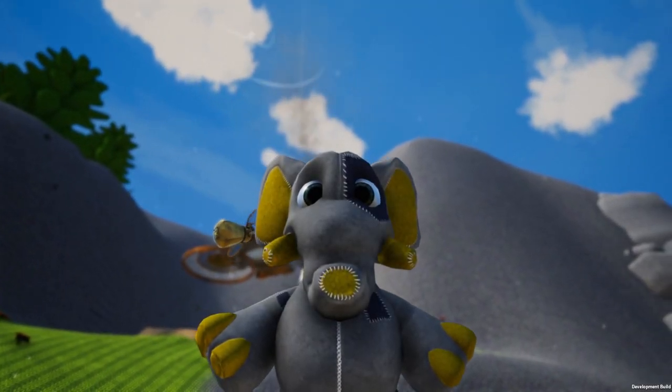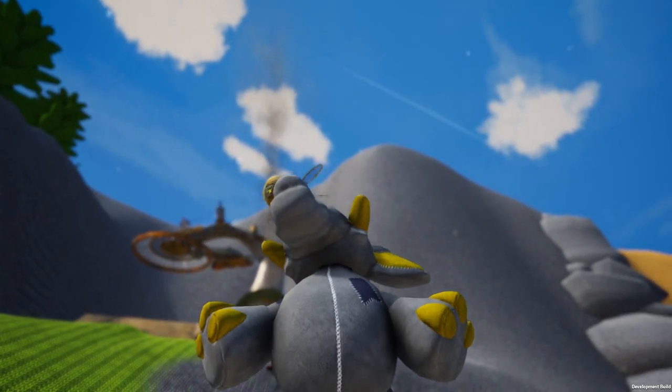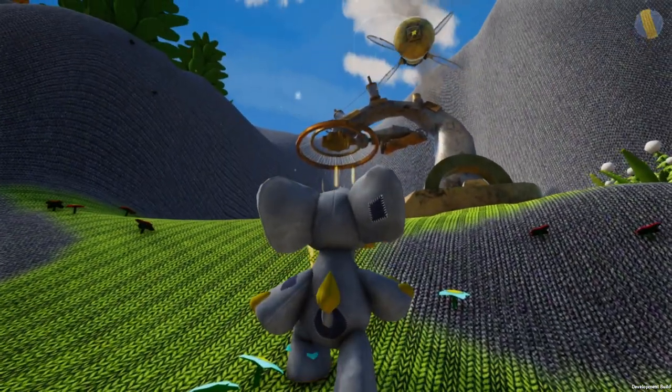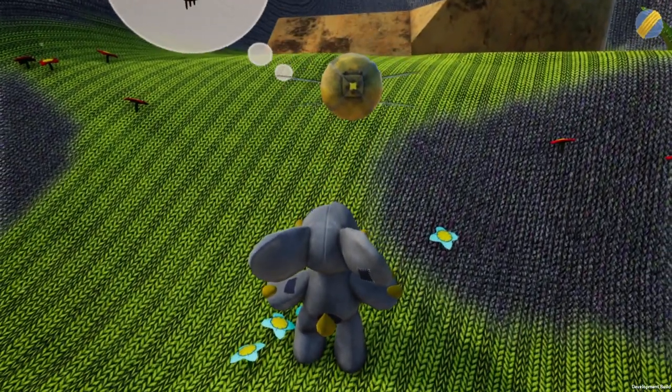Hey everyone! My name is Stuffy, and I'm a stuffed elephant. And above me here is my friend Glitch. He helps me a lot with this knitting machine, so we're gonna go and check it out.